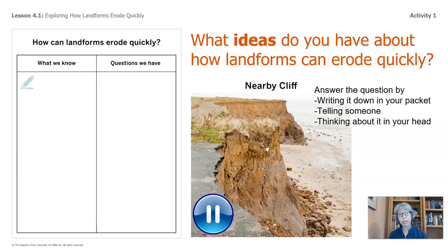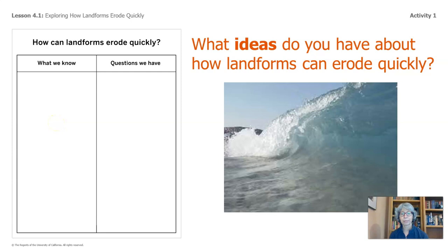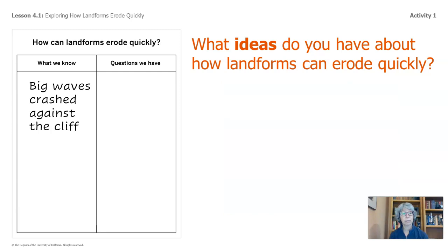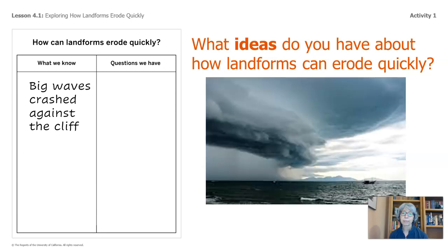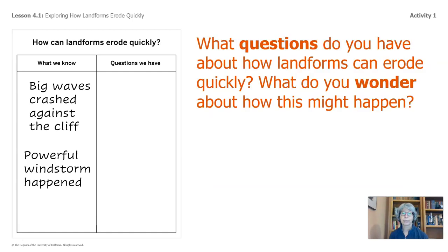Take a moment and pause the video to do so. Welcome back. So what ideas did we have? Some of you said big waves crashed up against the nearby cliff — let's add that. Some of you said a big storm came through — we'll add that.